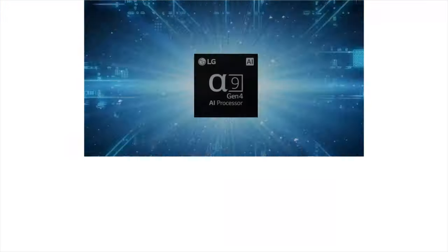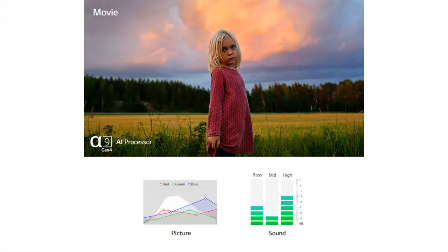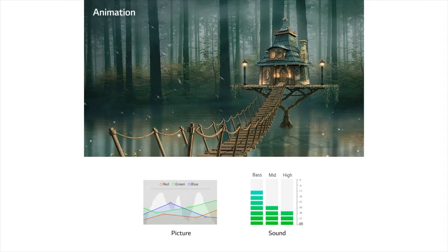In addition, it comes with the new A9 Generation 4 processor, which allows your TV to automatically process and give you the best picture possible based on what you're watching.